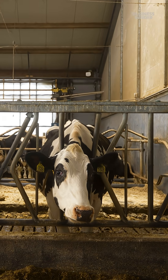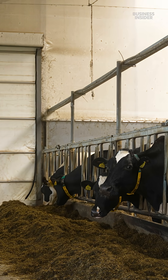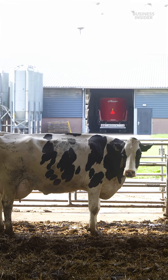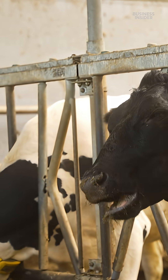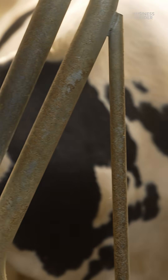They're testing different feed combinations with the help of AI-powered troughs, which track how much each cow eats and how much methane and ammonia it produces. They've already found that replacing fermented grass with maize or fresh grass helps cut methane emissions, and when they lower protein and nitrogen levels in the feed itself, the cows release less ammonia.